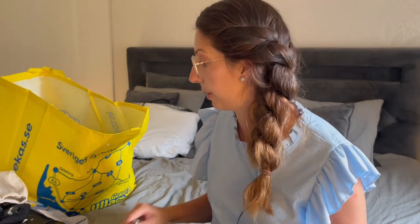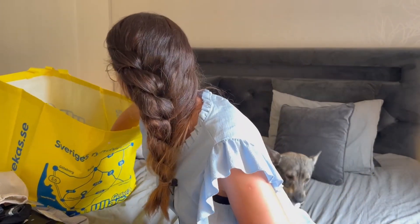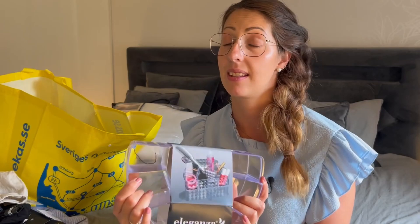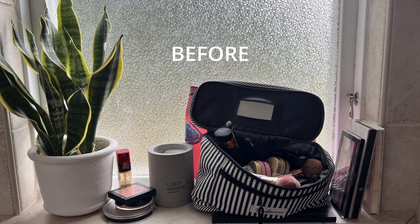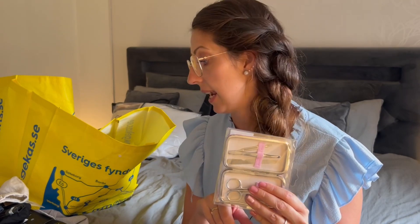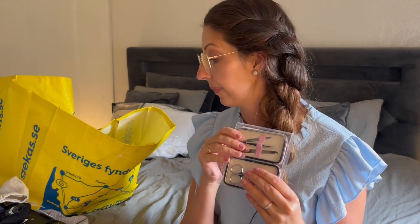I bought this one for my mobile phone so I don't have to use a wallet anymore — I can just have my cards stuck to my phone, which is perfect. I bought this one to collect all my makeup in and organize it a little better, because right now it's such a mess in my bathroom. And I bought some nail clippers — tools for cleaning up the nail before I start painting the gel nail polish on them.